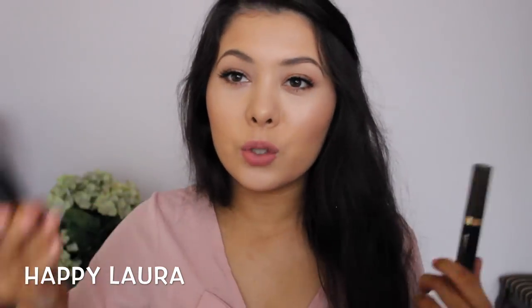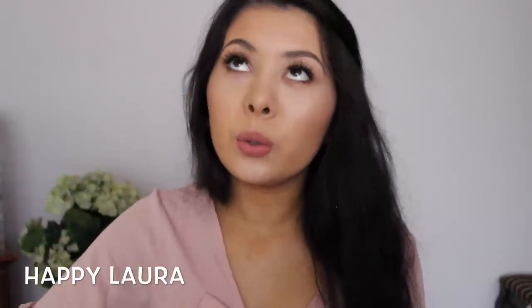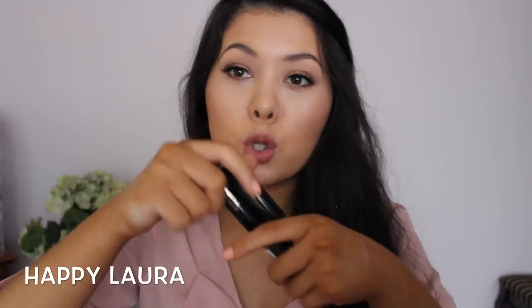I picked up the L'Oreal Brow Artist Plumper brow mascara. The day before the sale I bought one at 30% off because I'd been searching for a backup for weeks and couldn't find any. Then on the first day of the sale I walked into Priceline and found about 10 of them on display, so I picked up another one. I ended up with two — one at 30% off and one at 40% off. It's my absolute favorite and I was not going to be without it.